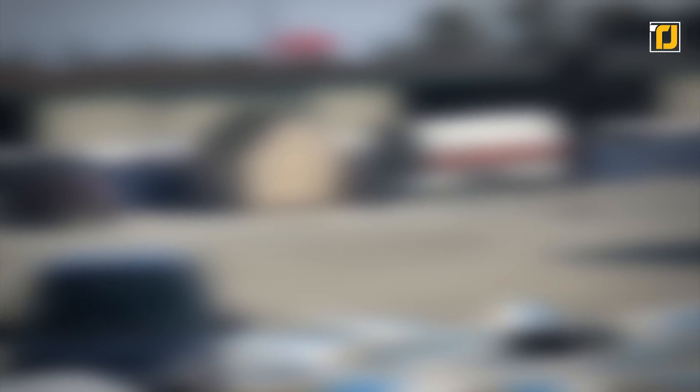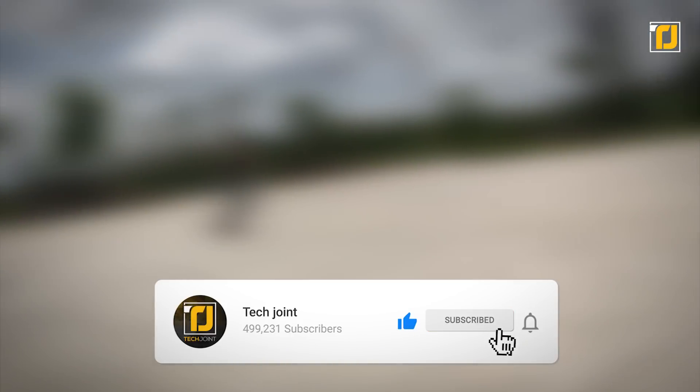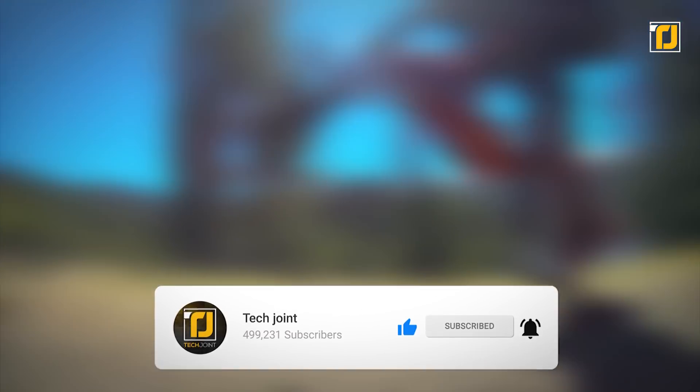Alright, comment below which of these inventions you're getting your hands on first. Don't forget to like the video, subscribe to TechJoint, and we'll see you in the next one!